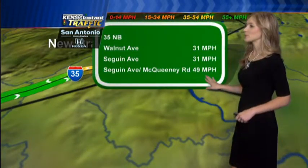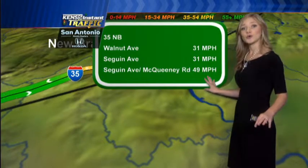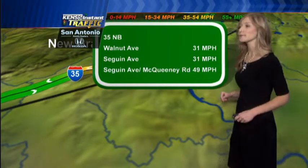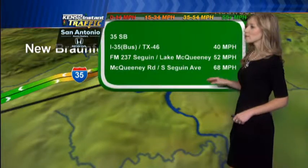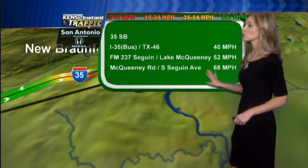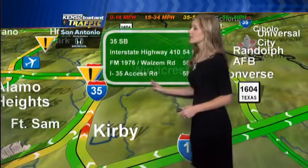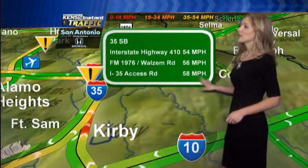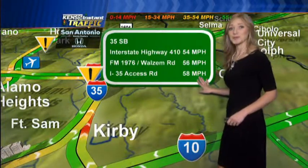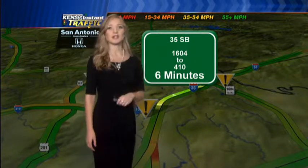Outside of town near the New Braunfels area, we have your speeds going northbound in the upper 40 miles an hour range — that is slower than average, so make sure to head out the door and give yourself some time. Going southbound on 35, really good news — in the upper 60 miles an hour range, traffic is really flowing well. Closer into the downtown area near Fort Sam, southbound 35 is in the upper 50 miles an hour range. Your current travel time from 1604 to 410 is just 6 minutes.